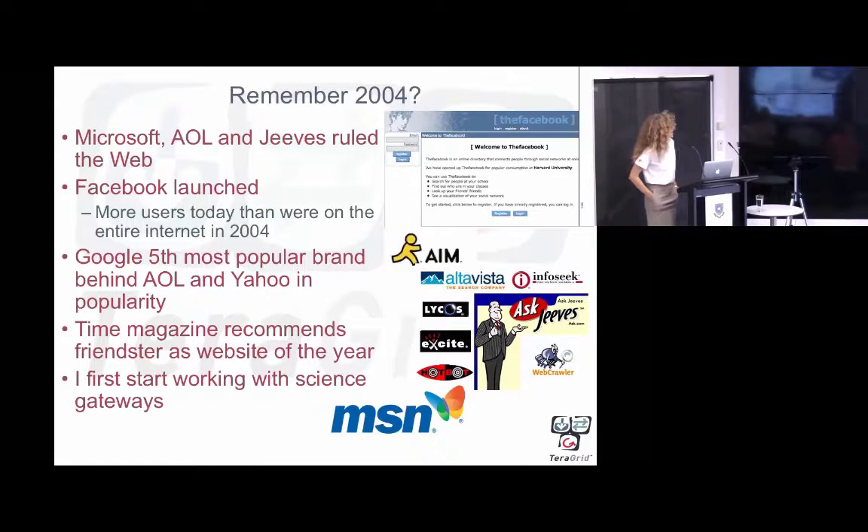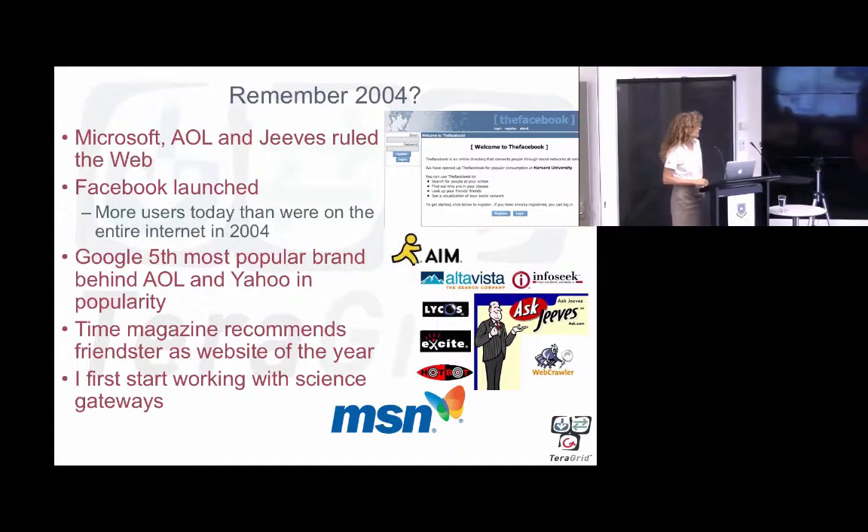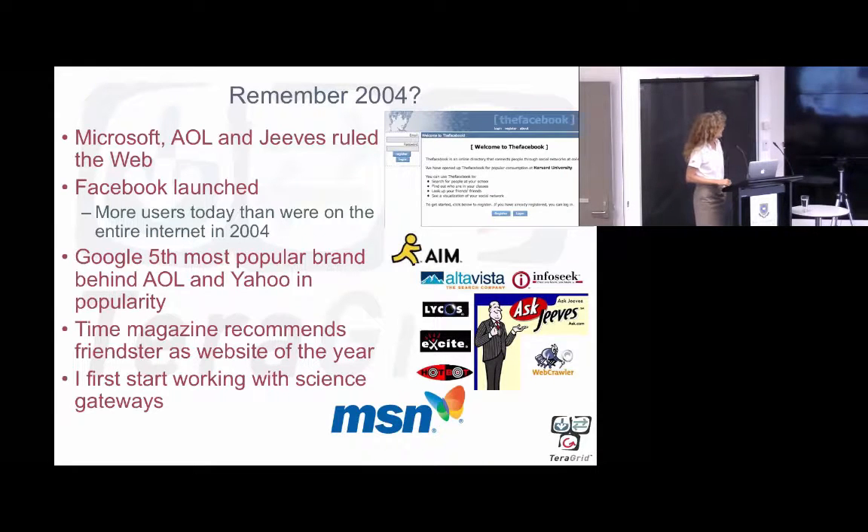I'm going to talk a little bit about the science gateways program in the U.S., how it got started, how it developed, and some recent, exciting developments going forward. I started working with the Science Gateway program in 2004, so a number of years ago now.